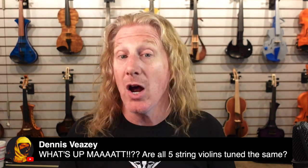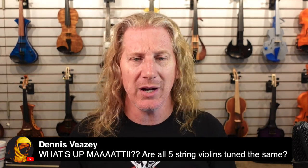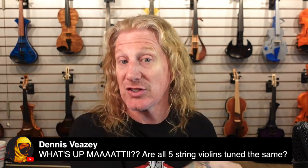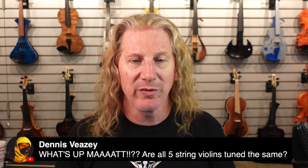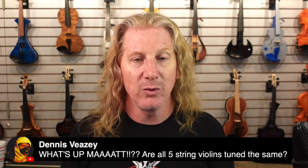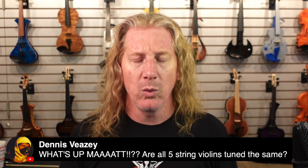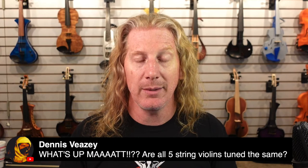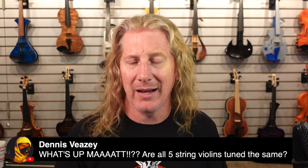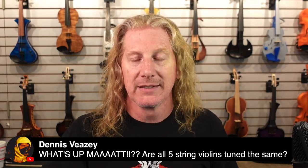Are all five-string violins tuned the same? No. In Western classical-based music — including rock and jazz — we typically tune from top to bottom E, A, D, G, C. But India has about three times the population of the US, and in Indian Carnatic music, the violin is tuned in fourths, not fifths. So on a global scale, maybe half of five-string violins are tuned differently. You can tune it however you want.